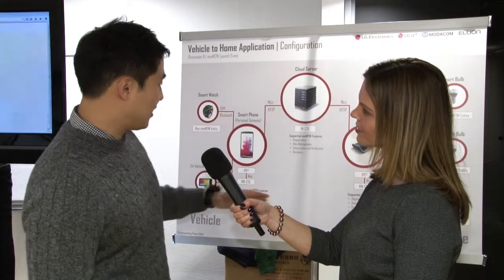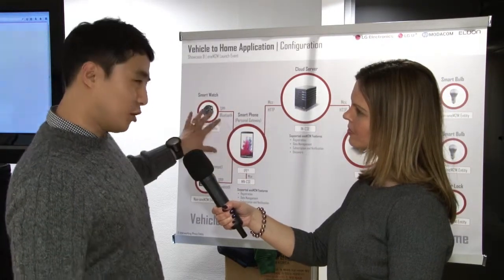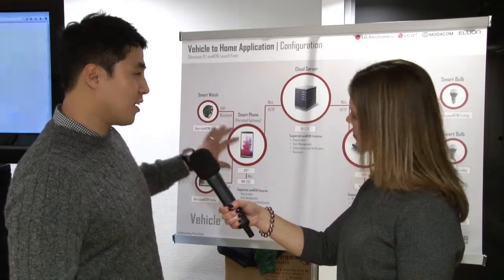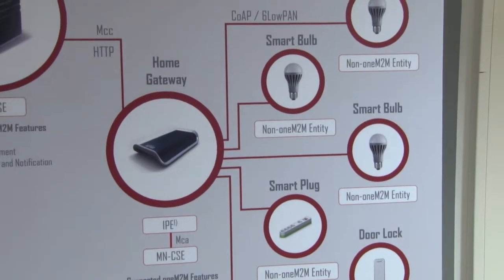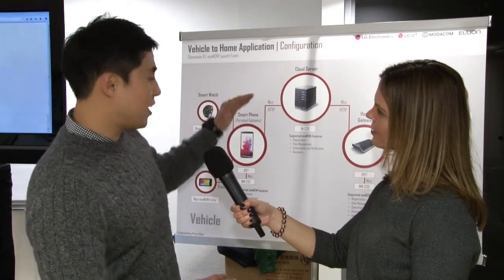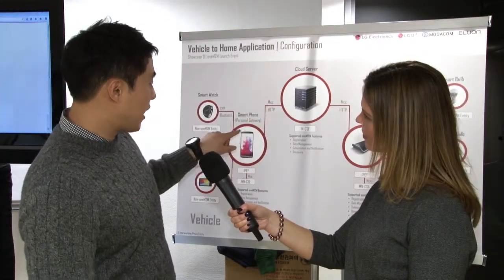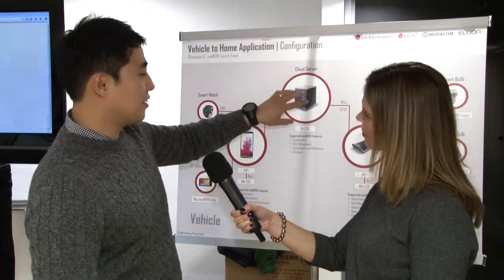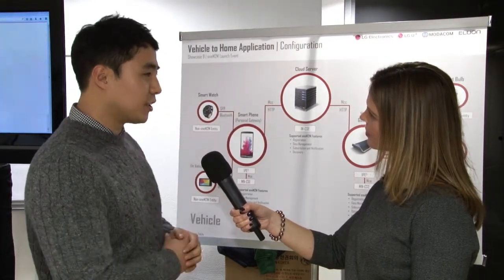Basically, this configuration is our showcase. We put in a Bluetooth proprietary solution and a 6LoWPAN proprietary solution as well, because these are well deployed in the market. On top of these proprietary solutions, we put the oneM2M solution in the core — meaning between the gateway and the cloud service — and behind the gateway we put the proprietary solution. This is our showcase.